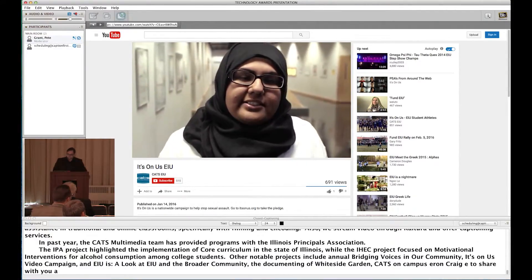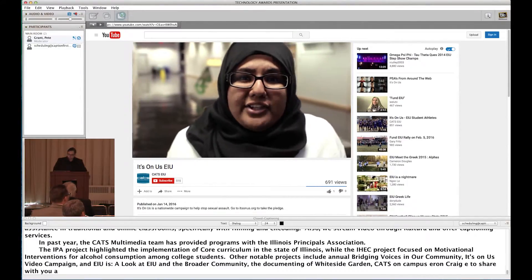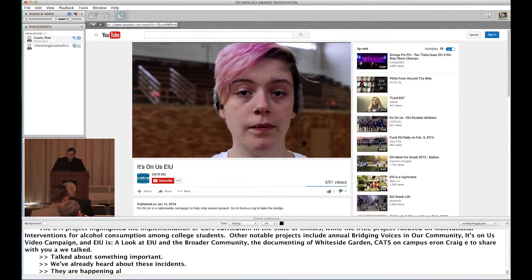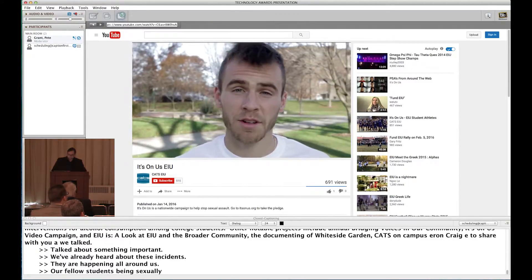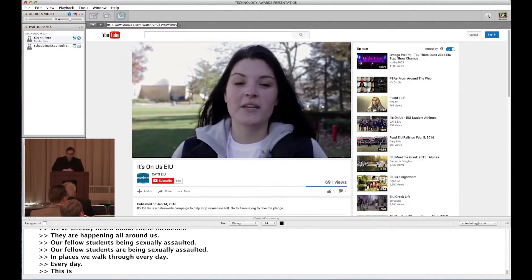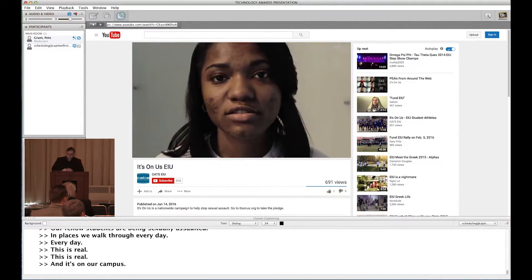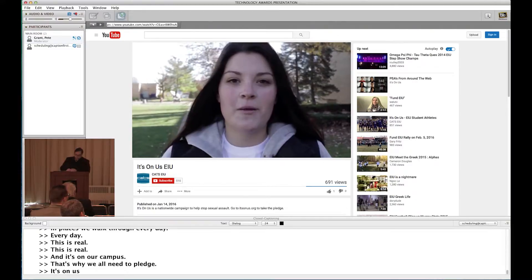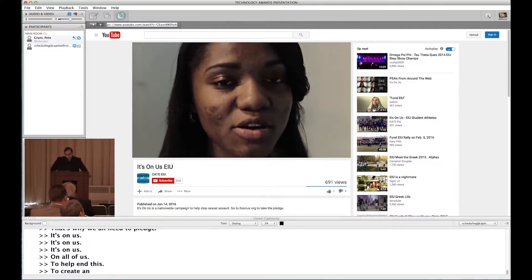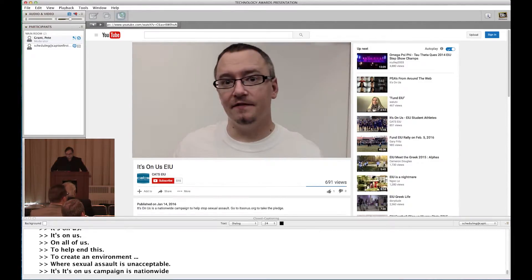It's time we talked. Talked about something important. We've already heard about these incidents — they're happening all around us. Our fellow students are being sexually assaulted in places we walk through every day. This is real, and it's on our campus. That's why we all need to pledge — it's on us, all of us, to help end this and to create an environment where sexual assault is unacceptable. The It's On Us campaign is nationwide and aspires to help keep men and women safe from sexual assault, because this isn't just a women's issue. It's an issue that affects everyone.